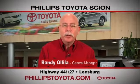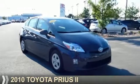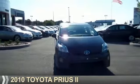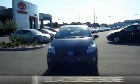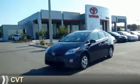For the easiest buying experience you've ever had, Phillips Toyota. Presenting the 2010 Toyota Prius. It's powered by front wheel drive, a 1.8 liter 4-cylinder engine, and a continuously variable transmission.